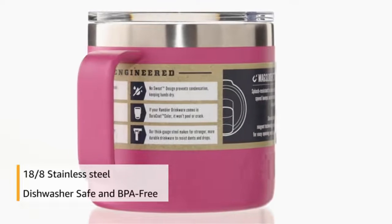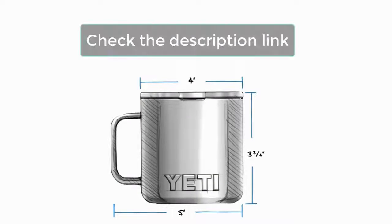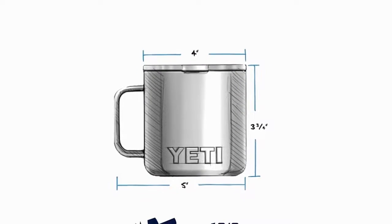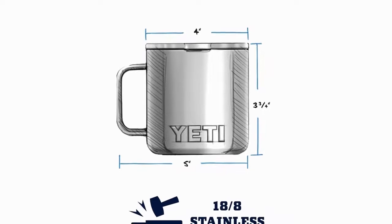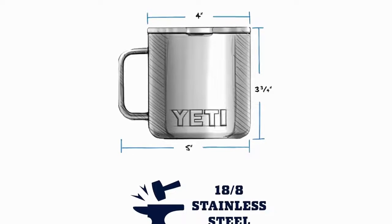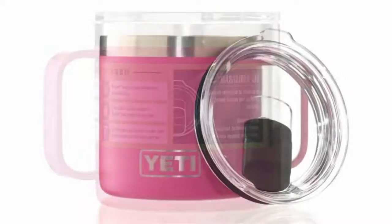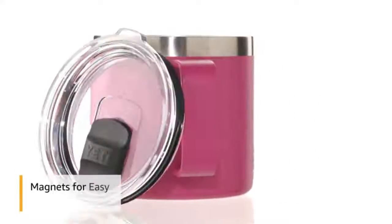Please note the Mag Slider Lid is not leak-proof and will not stop spills, even while it offers a layer of defense to keep beverages confined and prevent heat or cold from escaping. The no-sweat design of Yeti Ramblers ensures your hands stay dry while drinking, and they are BPA-free and dishwasher safe.